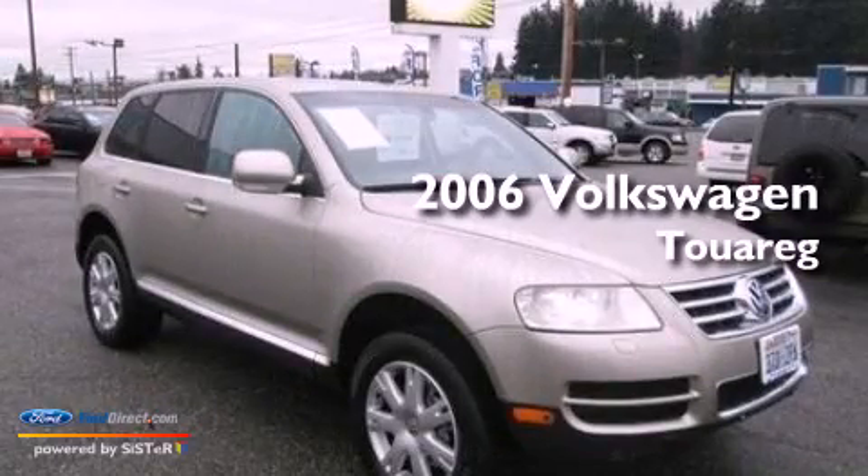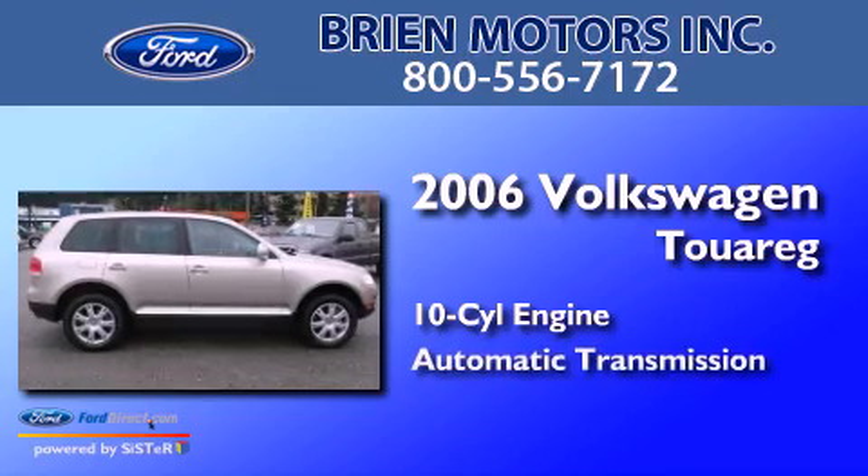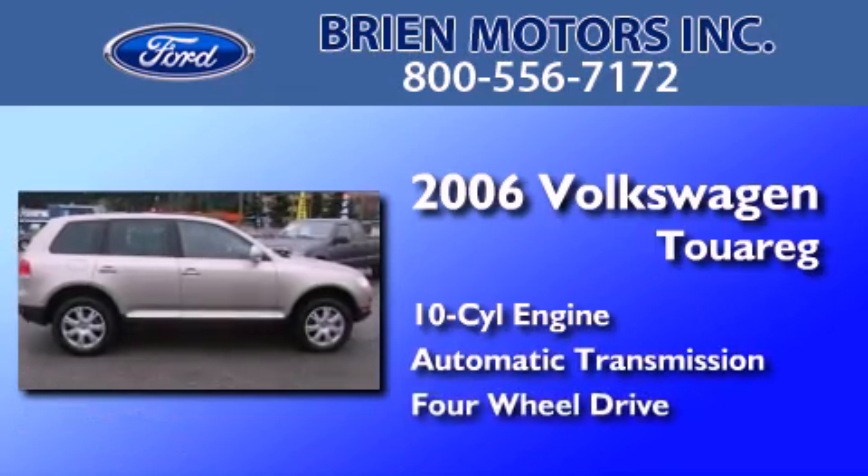This is a 2006 Volkswagen Touareg. It has a 10-cylinder engine, an automatic transmission, and the added capability of four-wheel drive.